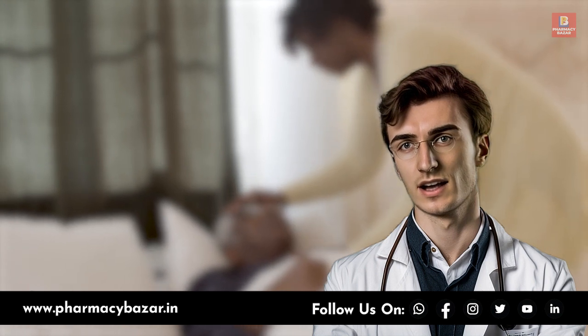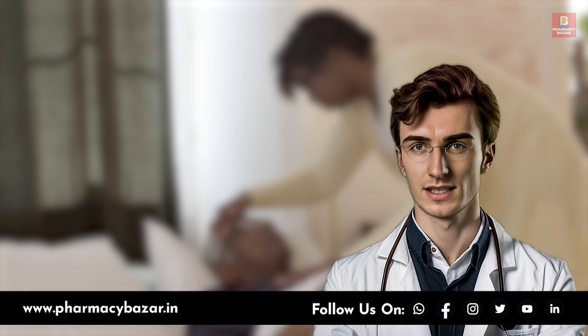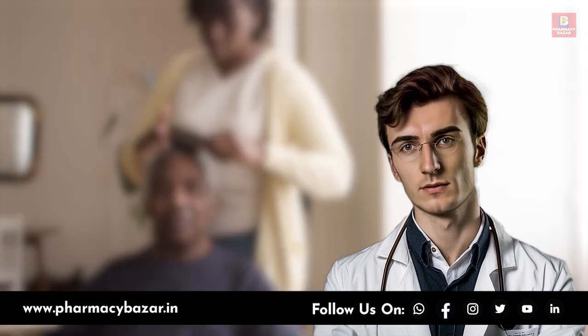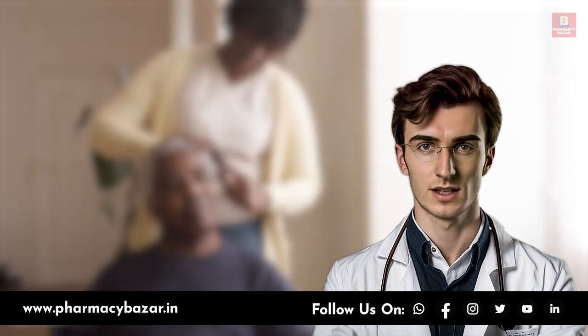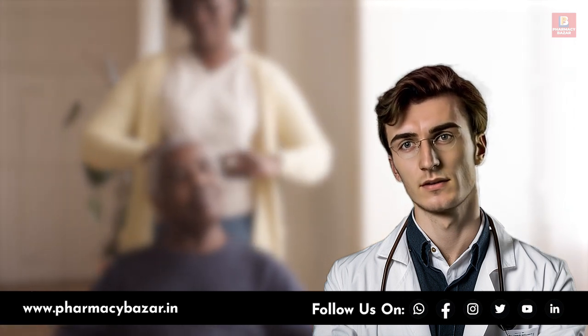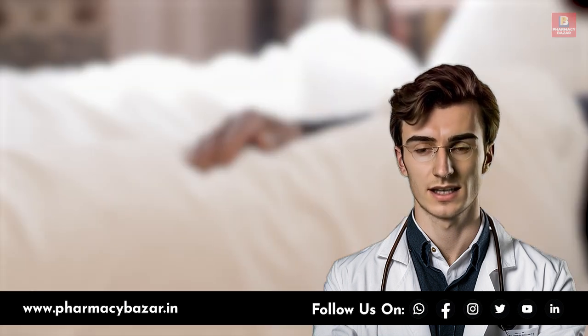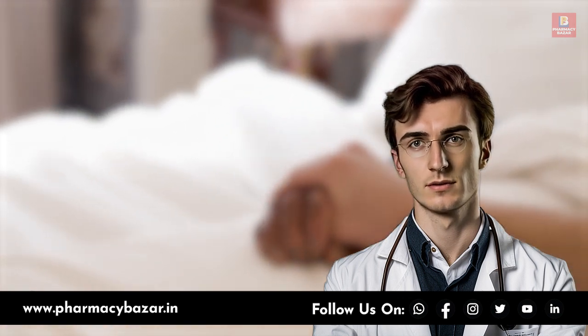Assistance with daily activities and personal care becomes increasingly important as dementia progresses. Family members should help with tasks such as bathing, dressing, grooming, and feeding. Encourage independence but be prepared to assist when needed. Create a daily routine that is predictable and structured to minimize confusion.